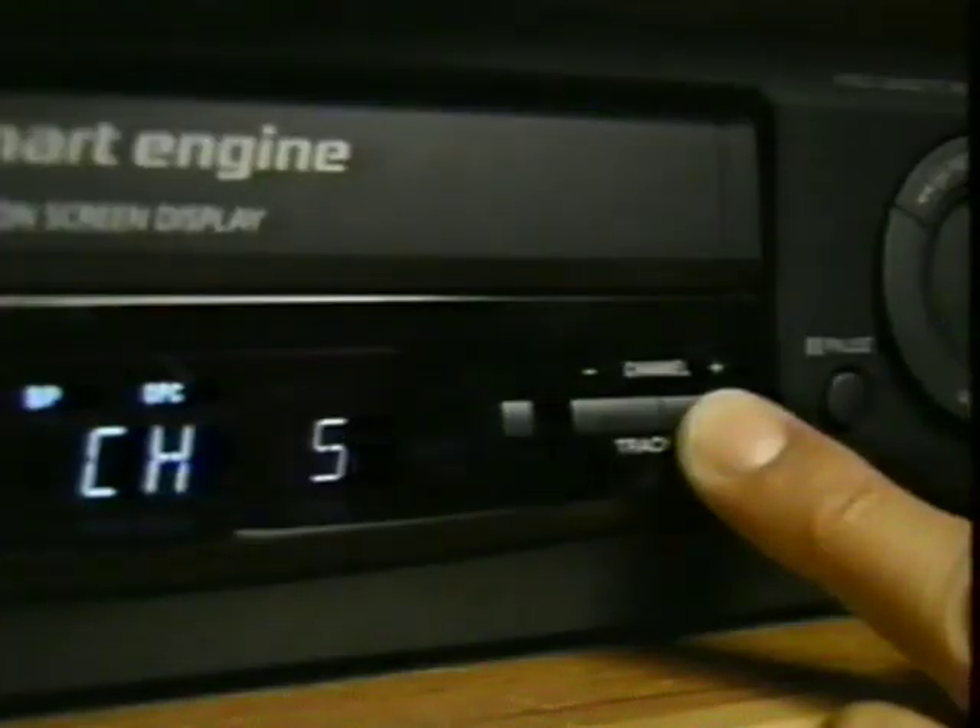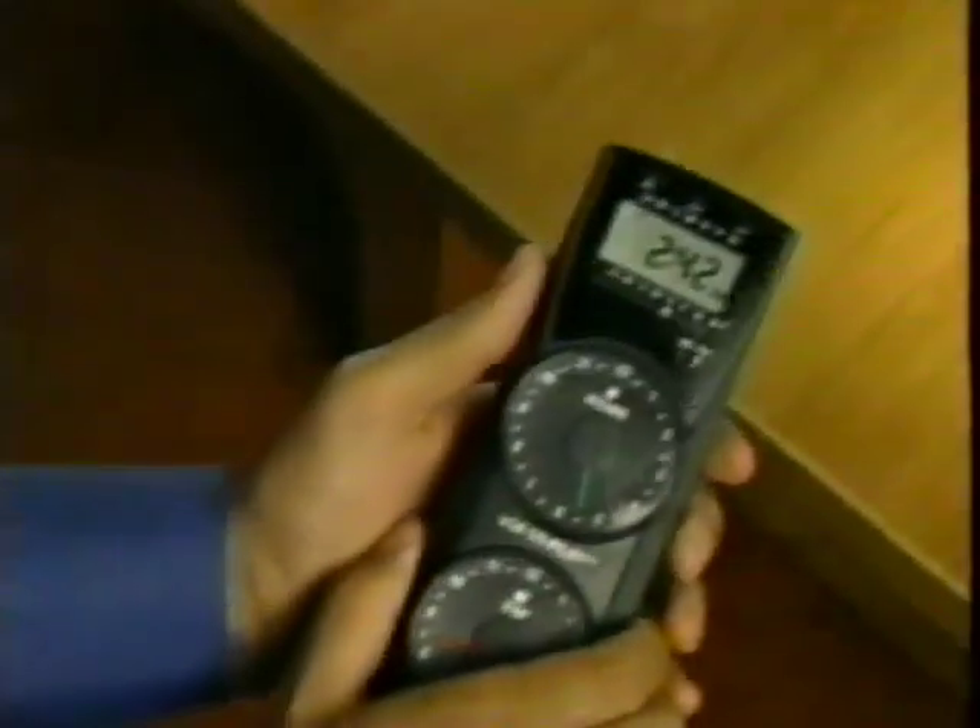No more confusing menus. No more complicated manuals. Just pick the channel you want to record, and with the Co-Pilot, it's as easy as 1, 2, 3.